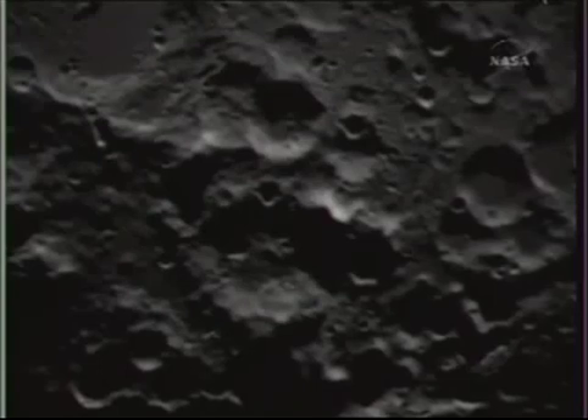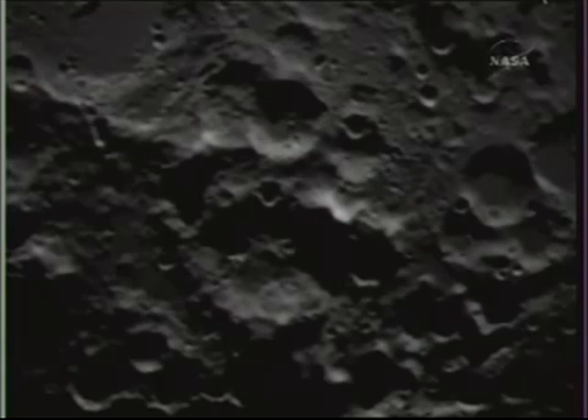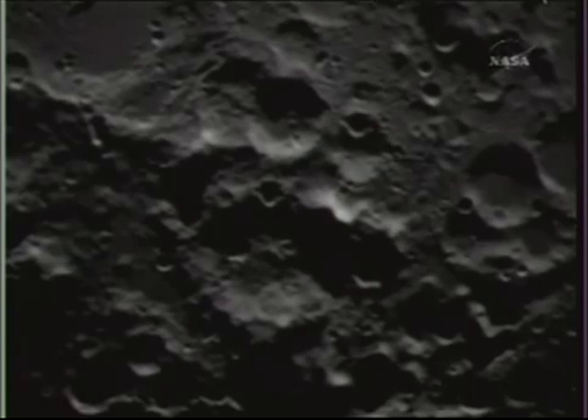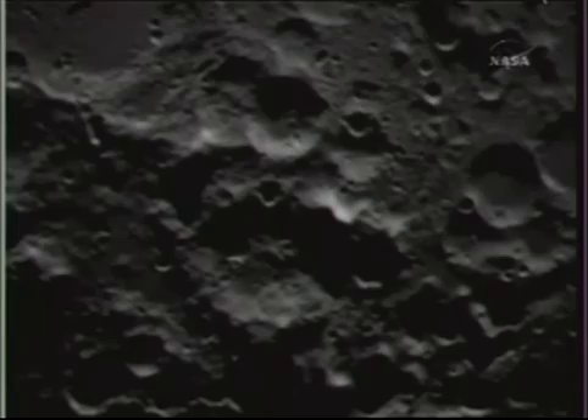Yo, what's going on? This is TKTorix bringing you the Moon Bombing on NASA Television Live on October 9, 2009, 7:31 AM. Yeah, enjoy.